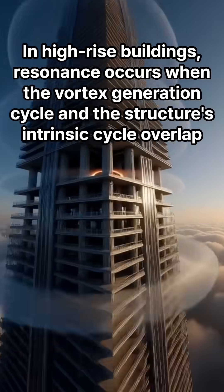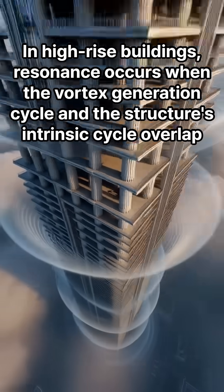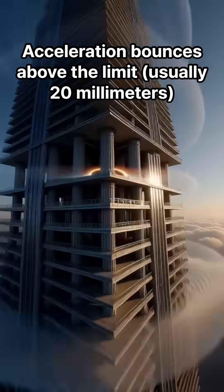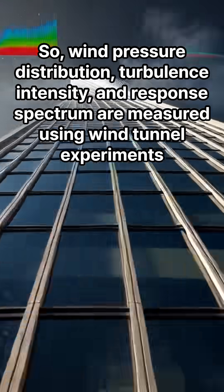But the key is the wind. In high-rise buildings, resonance occurs when the vortex generation cycle and the structure's intrinsic cycle overlap. Acceleration spikes above the limit, typically 20 millimeters per second squared. So wind pressure distribution, turbulence intensity, and response spectrum are all measured using wind tunnel experiments.